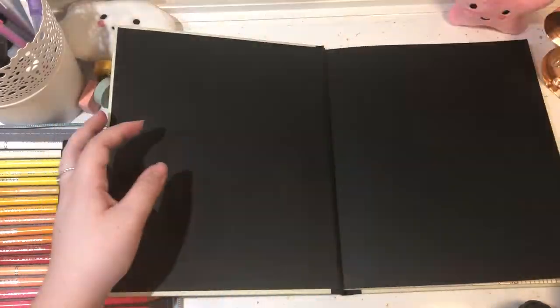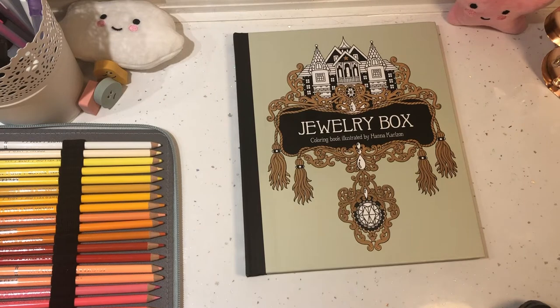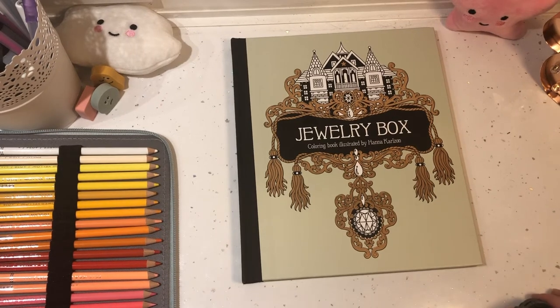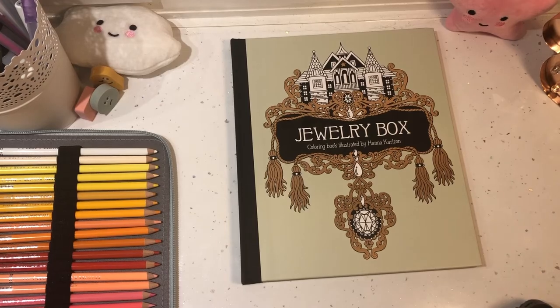That marks the end of my updated colouring book collection. If there are any of these books that you'd like me to do a full flip through video of, please let me know — comment down below or DM me on Instagram. Thank you very much for sticking with me through this video. If you liked what you saw, please consider subscribing to my channel and hitting the notification bell for future videos, and hit that like button too. Thank you very much for watching and I'll see you in the next video — goodbye!